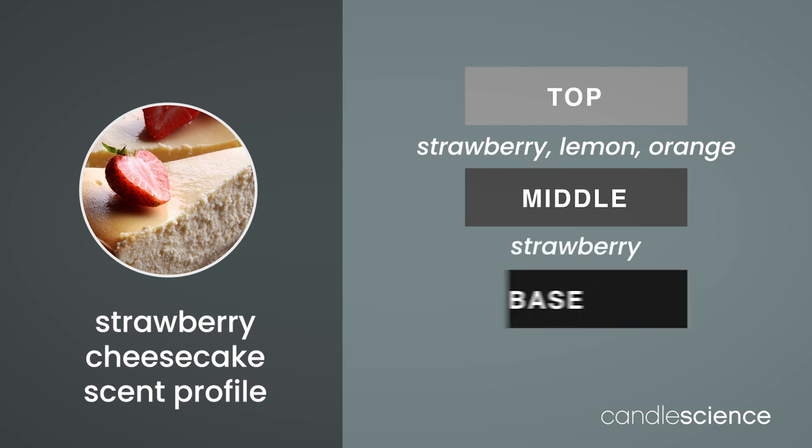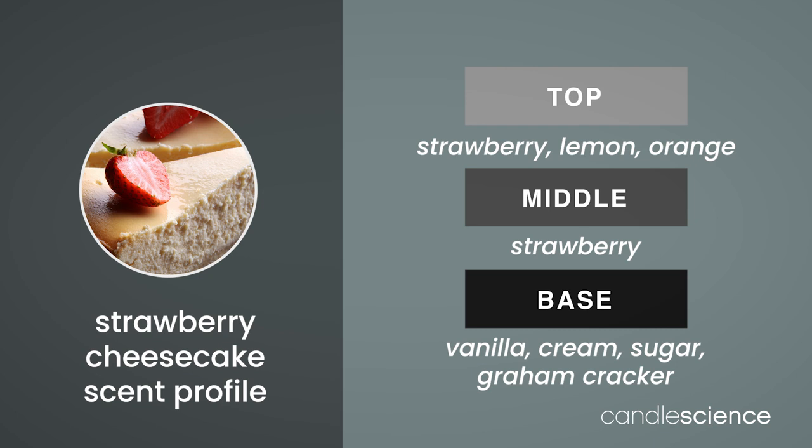Finally, rich base notes of vanilla, cream, sugar, and tasty graham cracker balance out this delightful dessert.